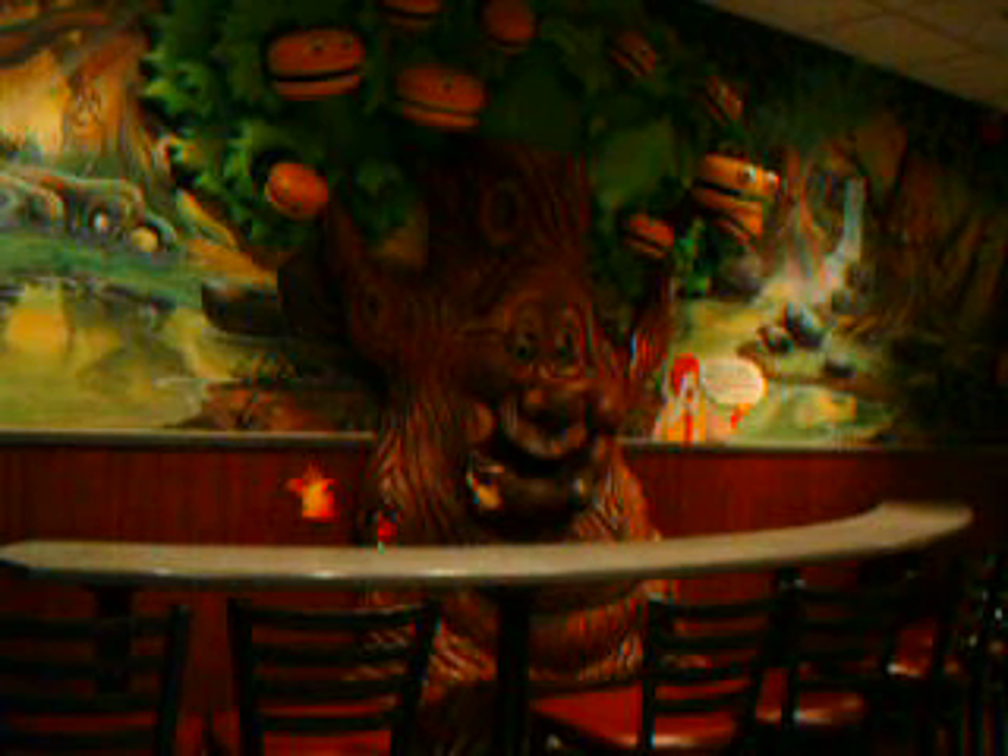And I grow delicious McDonald's hamburgers, as you can see. I've come from deep in Hamburger Hall, with all kinds of hamburgers to chew and swallow. Look and see, they're almost ready.